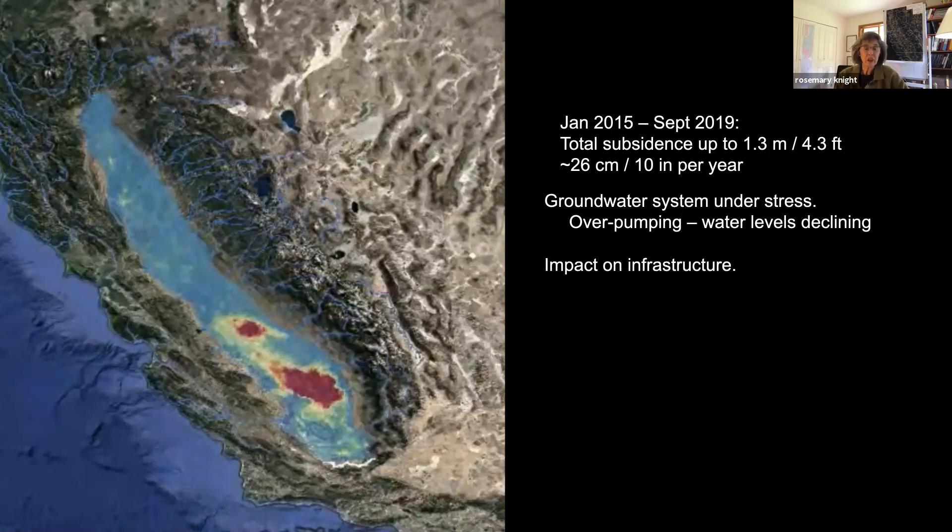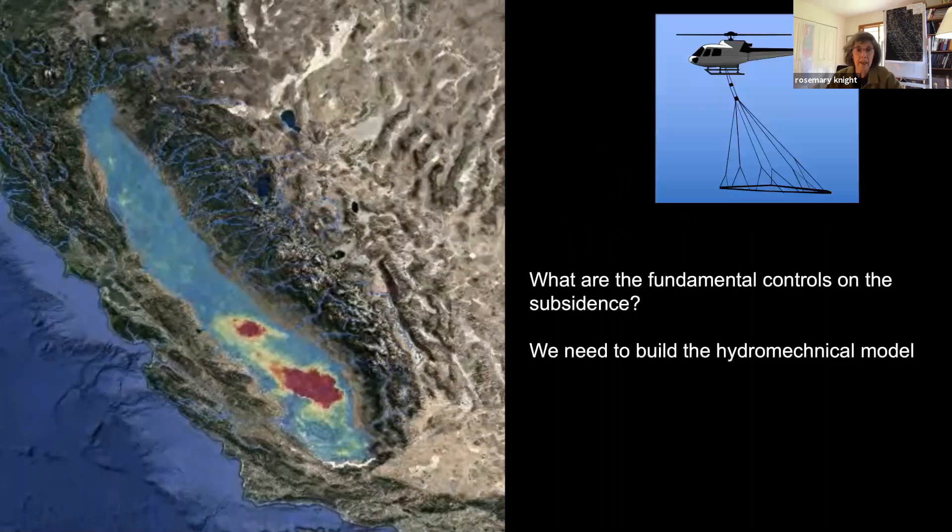This tells us clearly we have a groundwater system under stress. Not only that, but surface infrastructure is under stress as well—this is starting to impact the very aqueducts trying to move water throughout California. Satellite data are fantastic, but in order to see below the ground surface, we really need to be using geophysical data. What I've been turning to in many studies recently is the airborne electromagnetic method. We used it to start understanding the fundamental controls on subsidence, because we need to build a detailed model of the subsurface to predict and hopefully address its causes.